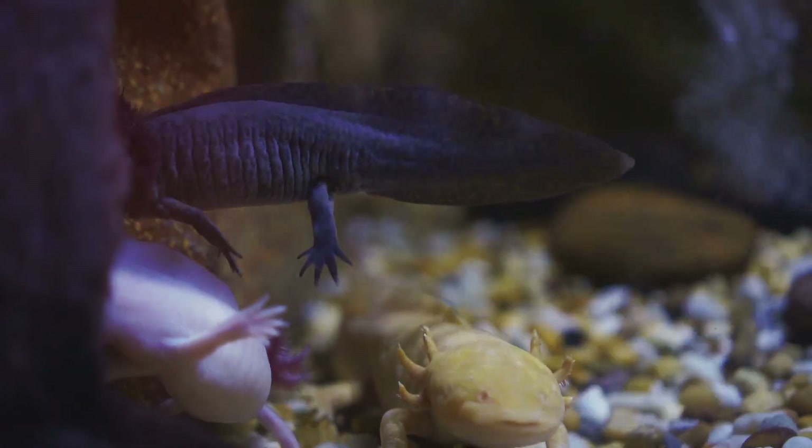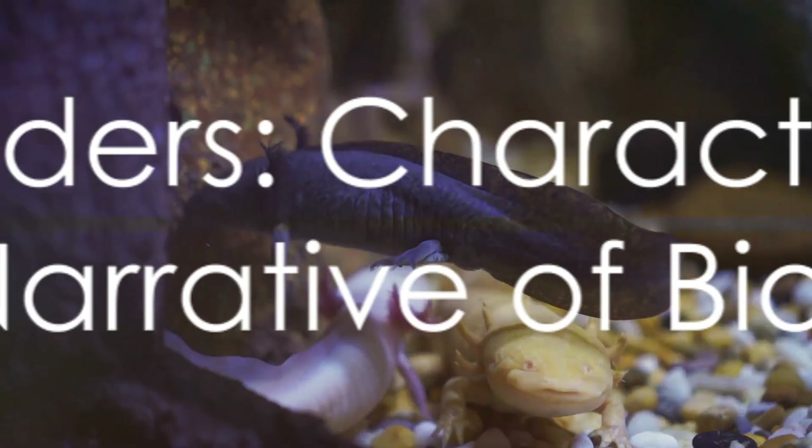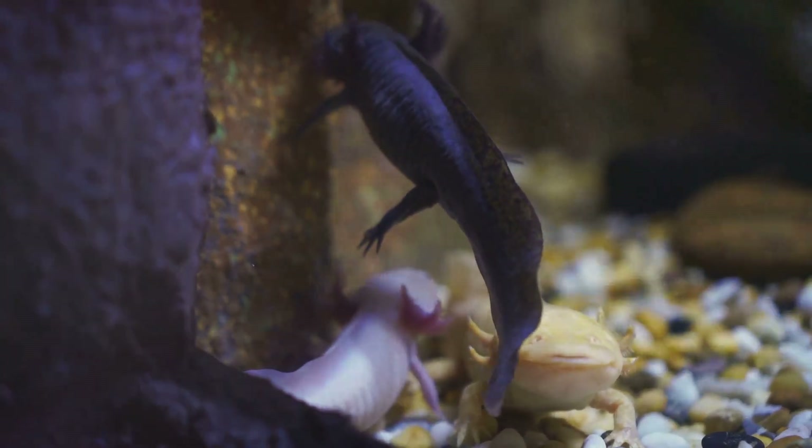So the next time you come across a salamander, take a moment to appreciate the tale it has to tell. Remember, each salamander is not just a creature, but a character in the grand narrative of biodiversity.